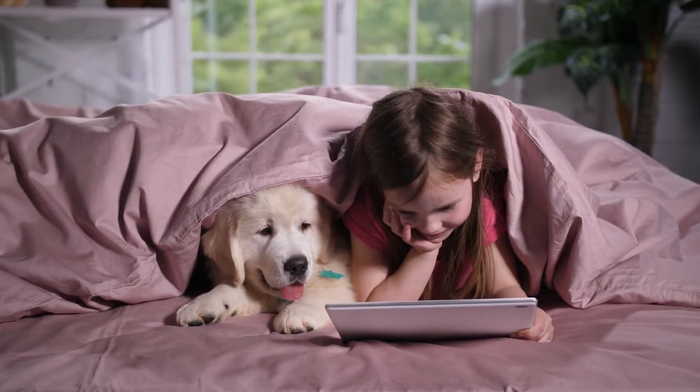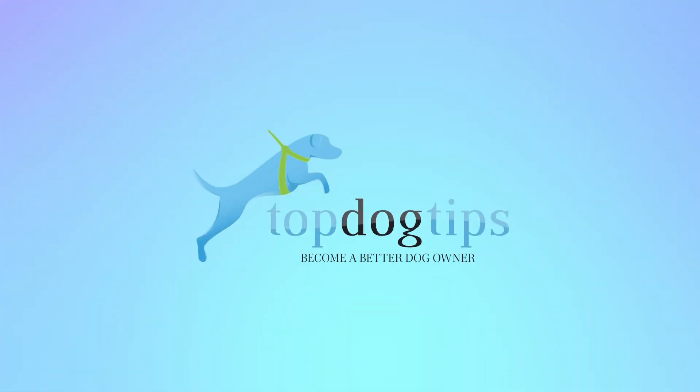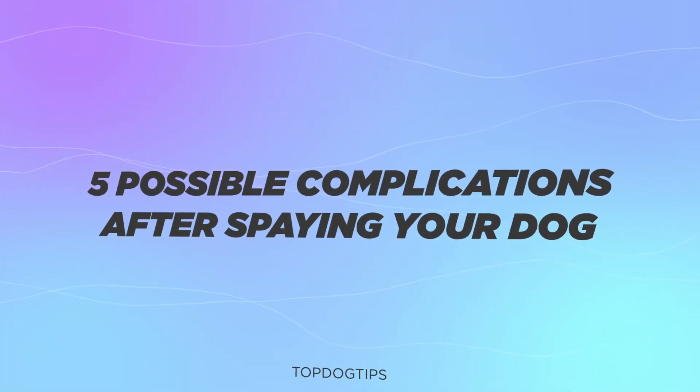Hi there. Welcome to the Top Dog Tips YouTube channel. Thanks for joining us today. We're going to be talking about the five possible complications after spaying your dog.